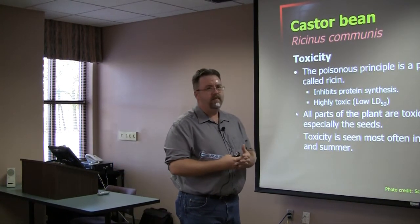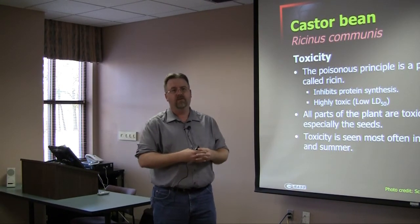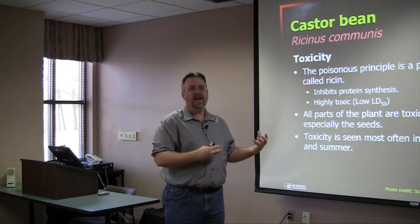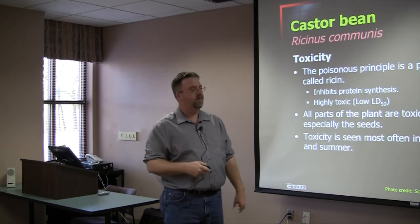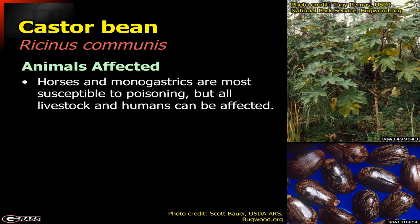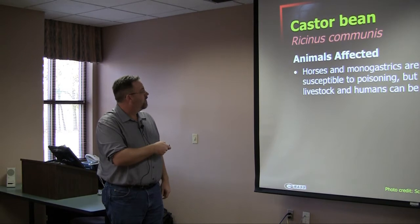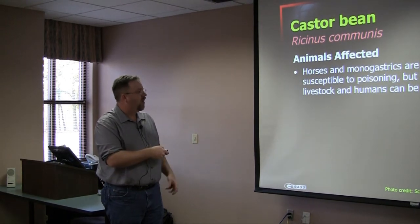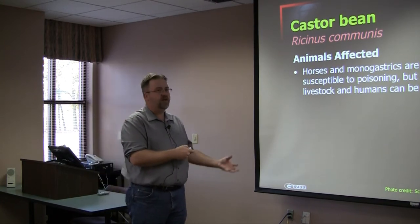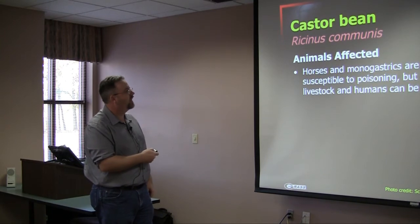In fact, four men from North Georgia were arrested last year for a plot to kill some officials, and they were actually refining ricin to use in their attacks. The animals typically affected are horses and monogastrics — particularly hogs — which are very susceptible to poisoning, but all livestock are susceptible. Usually it's just by chance that they get some of those seeds into their diet; they're not usually going out and picking at this on purpose.